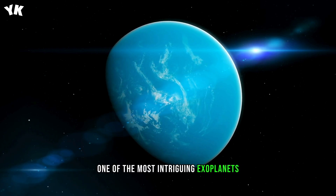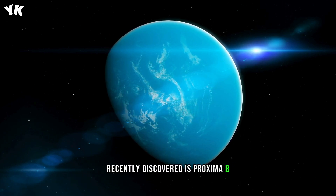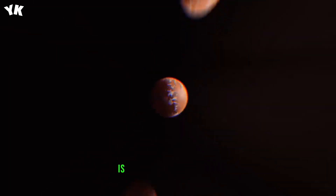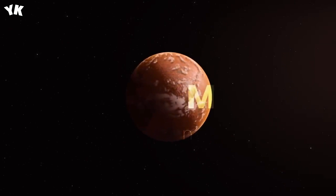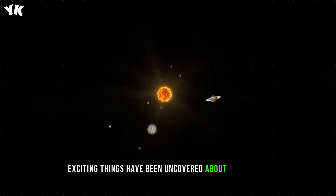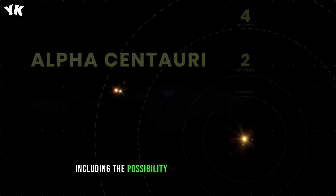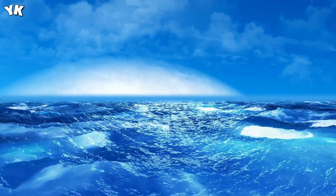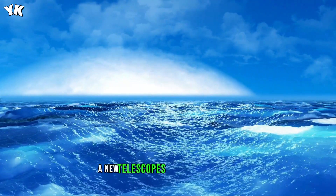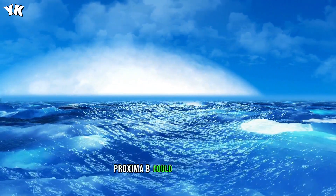One of the most intriguing exoplanets recently discovered is Proxima b. It's in a planetary system that, by cosmic standards, is our next-door neighbor. Since its discovery, many new and exciting things have been uncovered about the planet, including the possibility that it's an ocean world. And where there's water, there could be life. A new telescope is about to discover if Proxima b could harbor life.